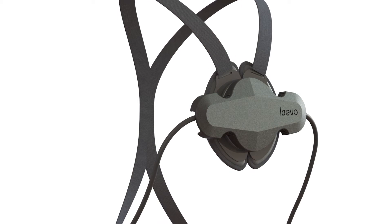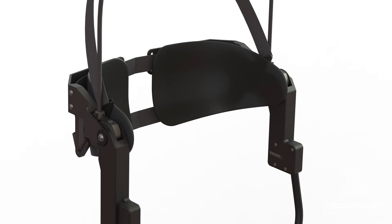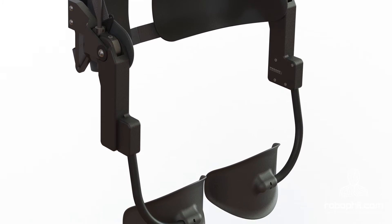The Levo is a unique exoskeleton — a wearable back support that supports users while working in a bent forward posture or lifting objects. The wearable frame carries part of the upper body weight of the user, thereby decreasing the strain on the lower back.